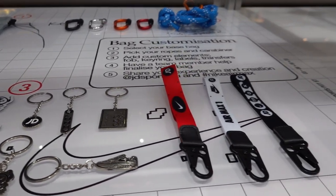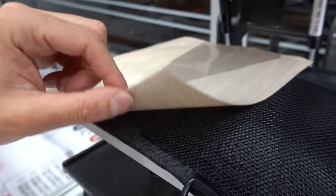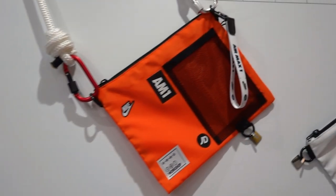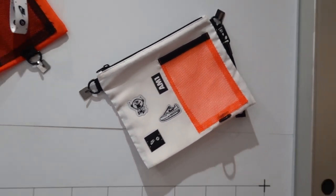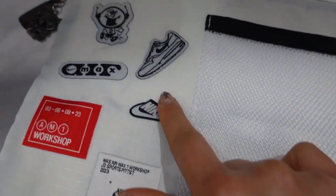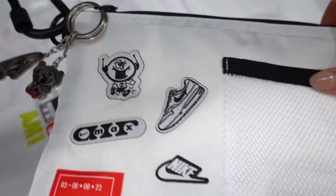Once you've selected all the patches you want, you press it and then you have your bag. I actually already done one — this is the one I did. I kind of panicked and didn't know what I wanted, so I just chose a bunch of random patches, but I think it turned out pretty cute. I ended up getting two of these keychains and a little carabiner — it's just a little pouch I'm gonna put my makeup in.